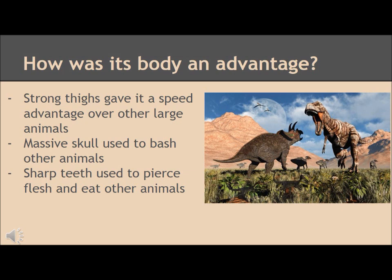The T-Rex structure had its advantages. Its strong thighs allowed it a speed advantage over other large animals, and its large head made it easy to bash into its prey. The sharp teeth the T-Rex had were used to pierce prey and allow it to eat. Because it had such small forelimbs, the T-Rex had to use its other features to their full advantage to remain a top predator.